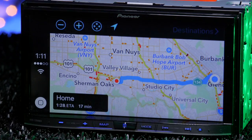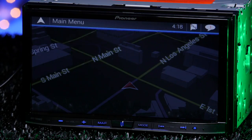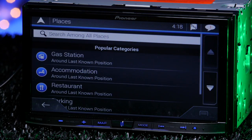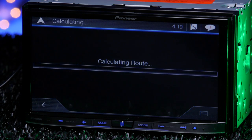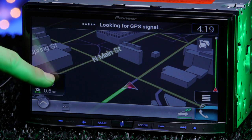Speaking of navigation, the 7200 NEX has its own already built in. Make sure to place the included GPS sensor on the top of your dash to get a good signal, and you'll be all set to get directions anywhere without using your phone. It uses HERE Maps, which covers the entire US, and Total Traffic for live traffic road conditions.